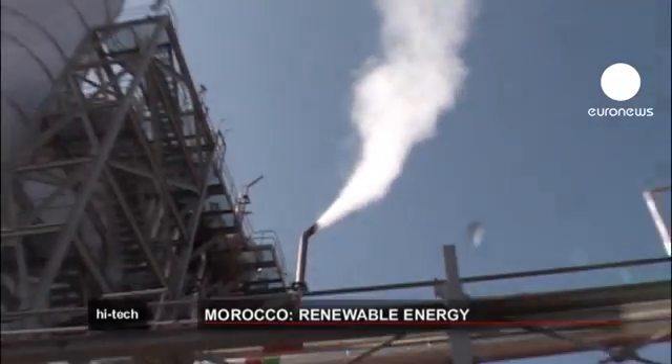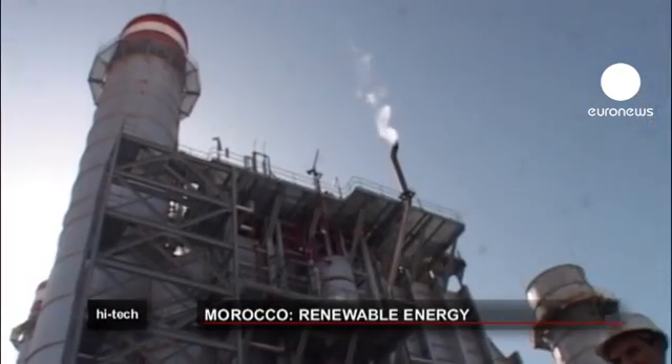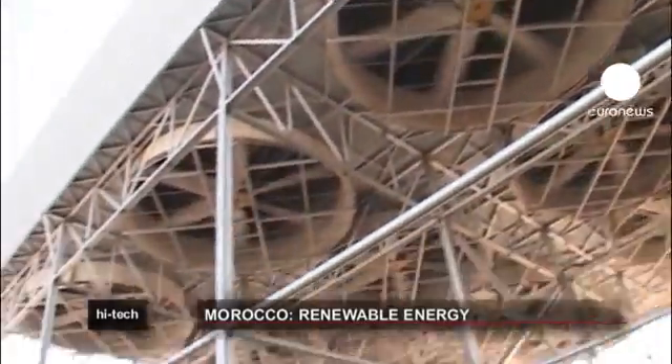The plant uses an innovative cooling system. The giant fans are air-cooled condensers that reduce water consumption by 5.3 million cubic meters per year — an 80% saving of water.